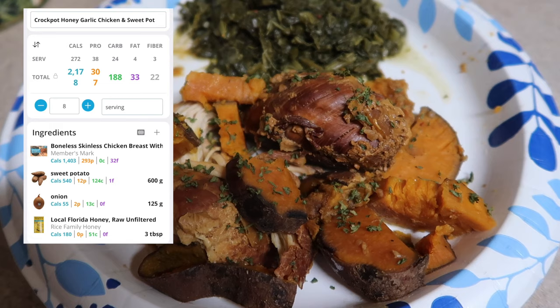Just for the honey garlic chicken and sweet potatoes, it's 272 calories, 38 grams of protein, 24 carbs, and four fat. That'll do it for this crock pot video — I hope you guys enjoyed it!